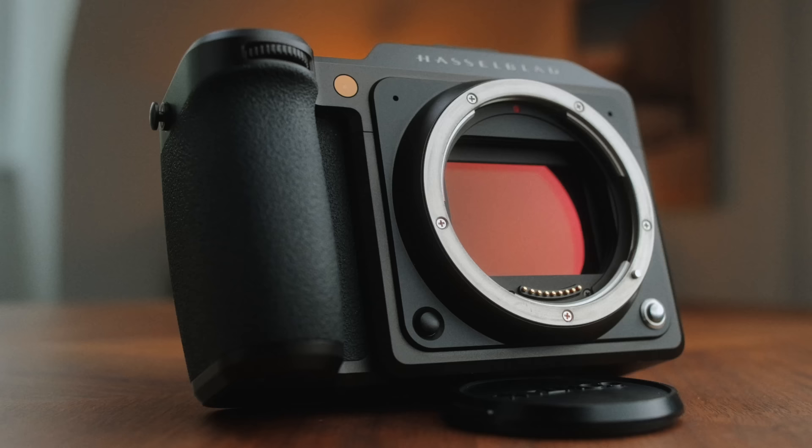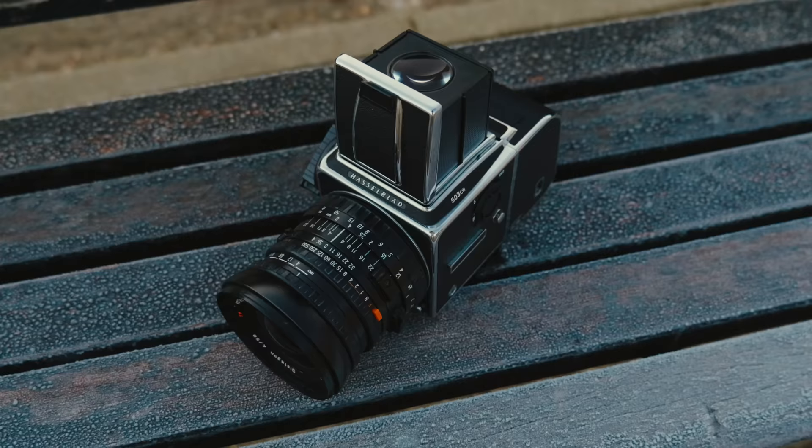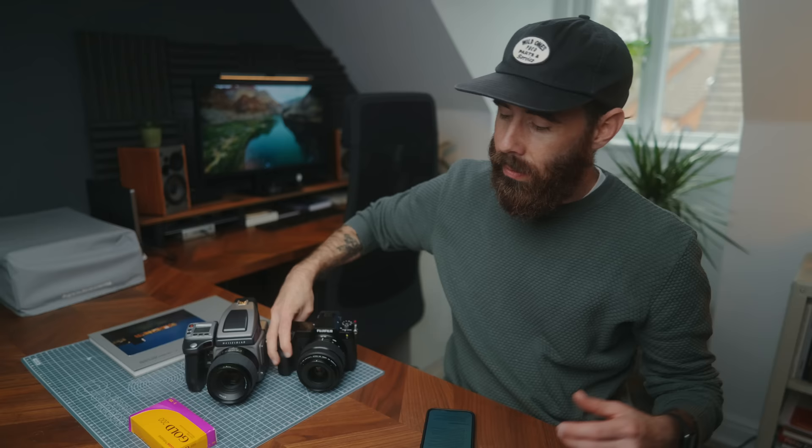There are things between the systems that might be appealing to specific people. The Hasselblads are a little more refined and feel a little nicer from a build standpoint. And then there's something like the CFV, which from an experience standpoint lets you shoot with an old film camera — that's pretty cool. But the GFX, specifically the 100S which is what I have now, the big thing for me is the price, especially on the used market. The 100S is like £500–600 more than a 50S II right now, so it's pretty affordable for what it is. And the GFX glass compared to Hasselblad glass is also much more affordable — this 35-70 that I use for a lot of my work is like £400–500 and it's really, really good. That's a big reason why I chose to go with the GFX.